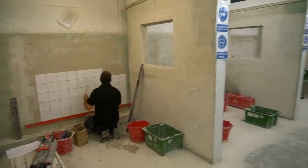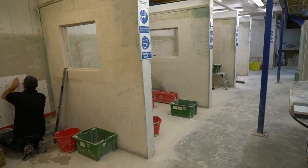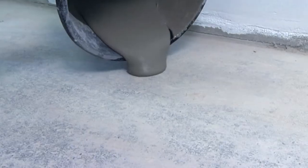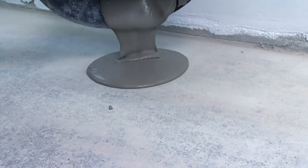Our own six-week tiling course has now been fully accredited by City and Guilds and will also include tanking for wet rooms and showers, and show you how to screed floors and use self-levelling compound for when you come across uneven floors.